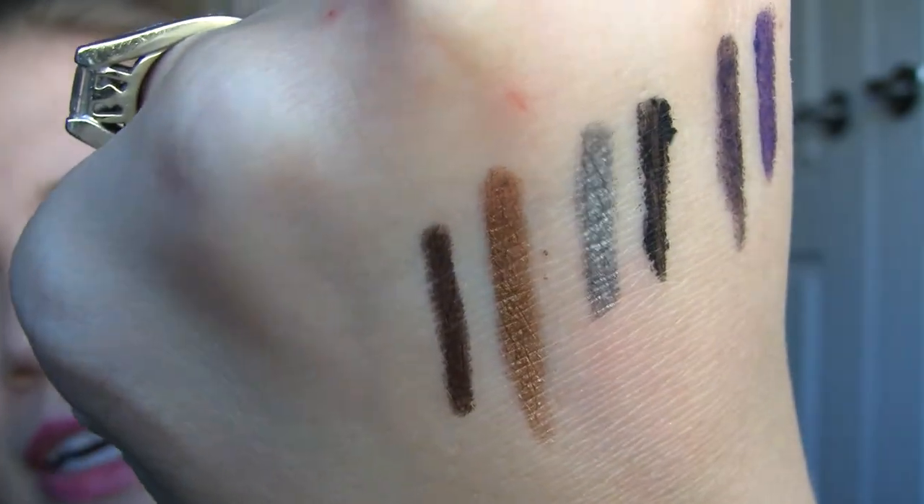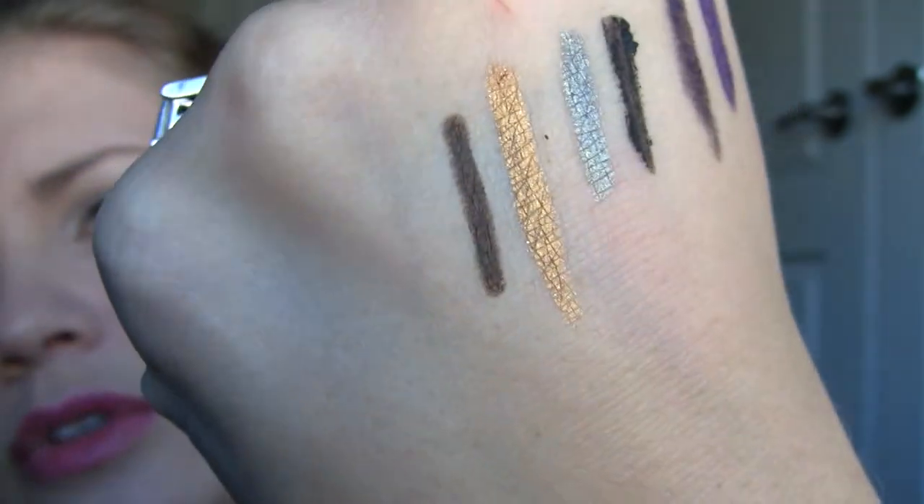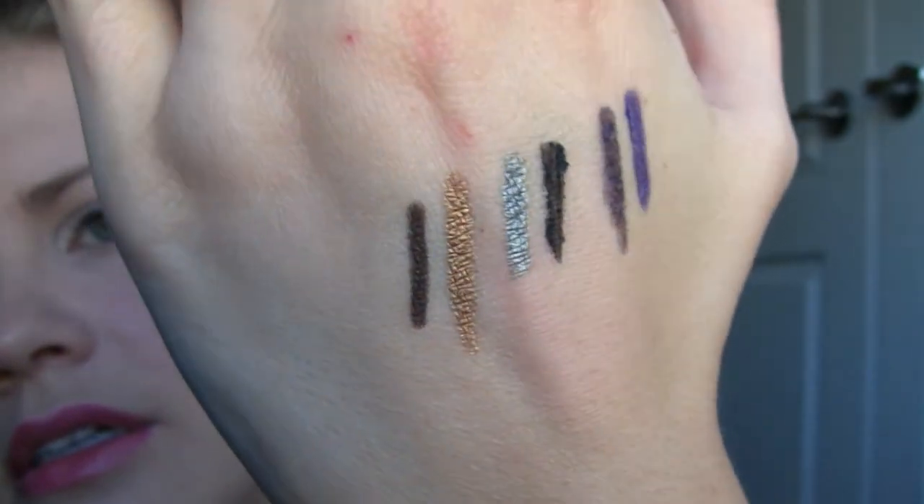I mainly got it for the fun silver and bronze colors — I think those will be really nice to wear. It's $29, which I think is a good deal considering you're getting six colors and a brush. These are really budge-proof and they stay on and last really well.